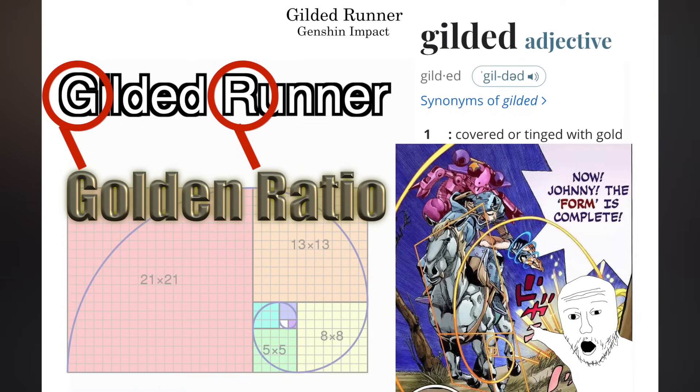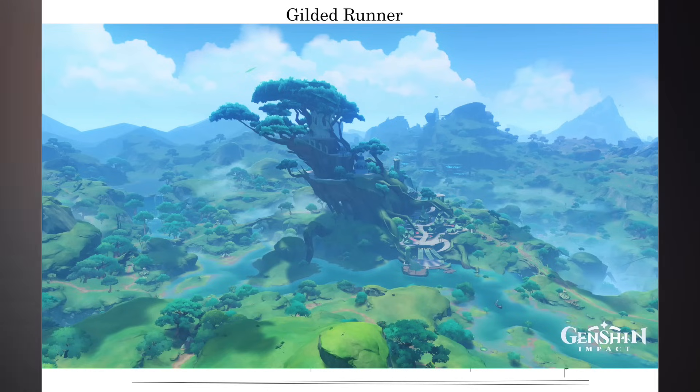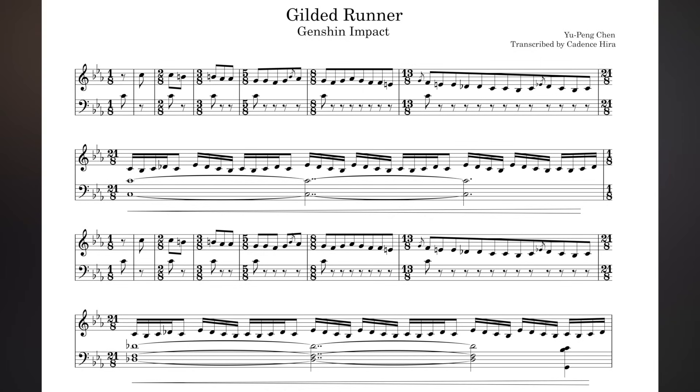It's just such a brilliant tune that combines this artificially constructed element with a melody that just feels so organic. Composer Yu Peng Chen has confirmed that this was in fact a deliberate choice to use the Fibonacci sequence. After all, the track name 'Gilded Runner' is almost certainly a reference to the related Golden Ratio. This is the battle theme in the region of Sumeru, which is based on Middle Eastern and South Asian cultures. Yu Peng Chen almost certainly decided to use the Fibonacci sequence here as an homage to the rich cultural history of cool rhythmic cycles in these regions.